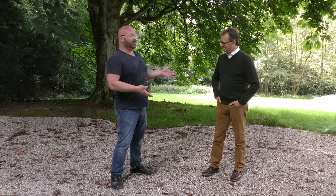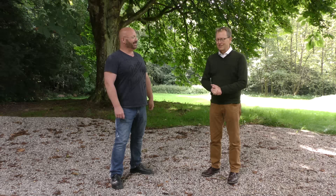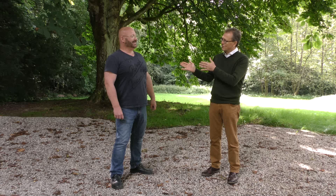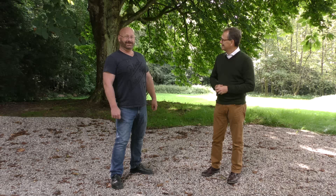Hello and welcome to the Slingshot Channel. Today I have a guest. Let me introduce Dr. John Reid, who is the chairman of the Trimontium Fund. They are a small organization that explores Roman sites in the south of Scotland, particularly at Trimontium, and they are very interested in a battle that potentially took place at Burnswork Hill. Jörg has agreed to help with some experimentation to look at what might have happened.